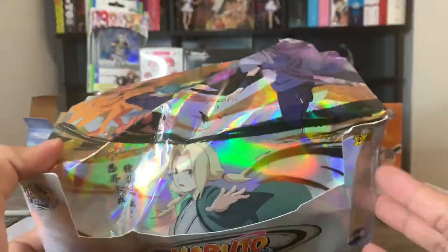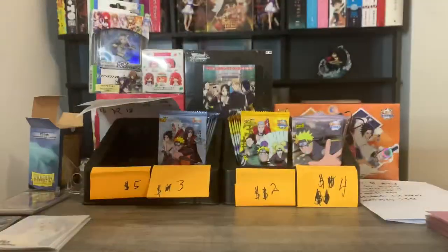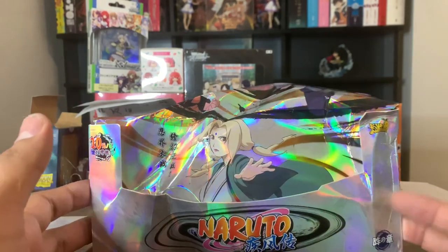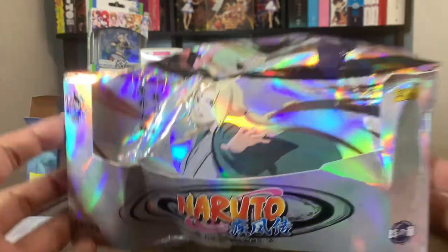For today, let's go ahead and open one of these Naruto tier four. I just checked and it is in fact wave two. For wave three, you're gonna want to look for the Naruto and Killer B boxes — the Naruto and Sasuke boxes are wave two. The Killer B ones are newer. I'm gonna open up one of these to show you guys that the damaged box has no influence on the cards you're going to be getting.